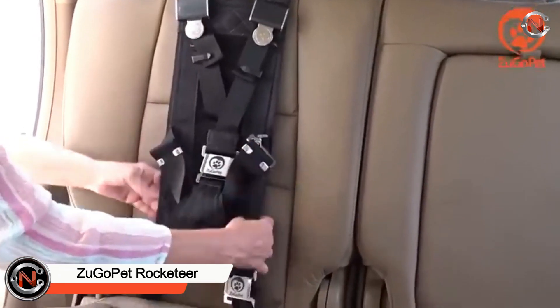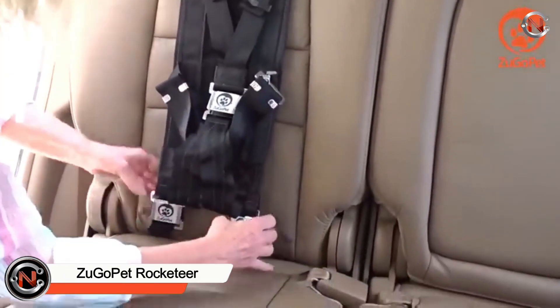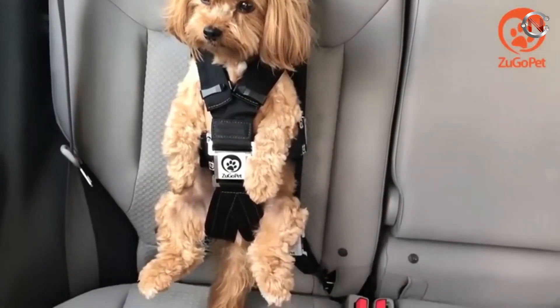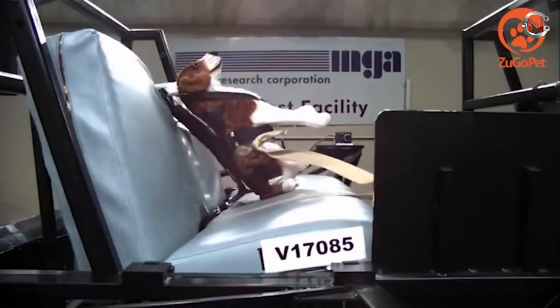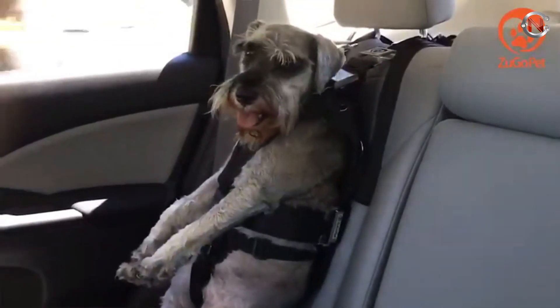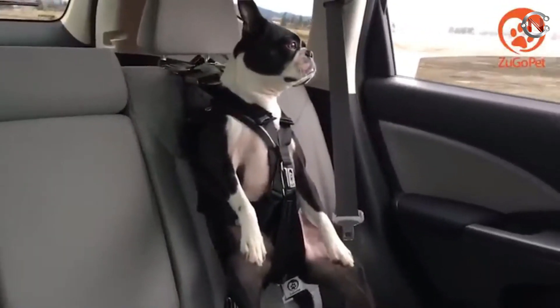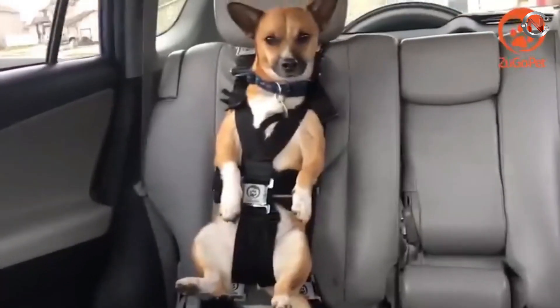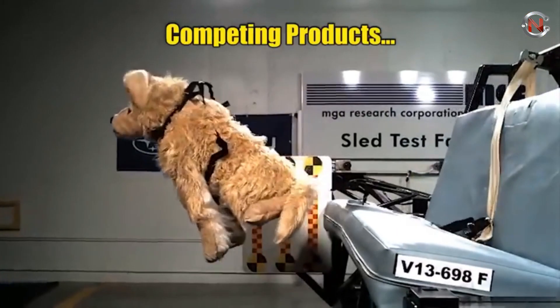Are you looking out for the safety of your pet while driving? The Rocketeer Pack itself is a patented dog harness made to safeguard your pet in the case of an accident with a motor vehicle — not just for your pets but also for the entire family driving in the car. Pet safety in an automobile is crucial. Small dogs under 25 pounds are the target market for the Rocketeer Pack.